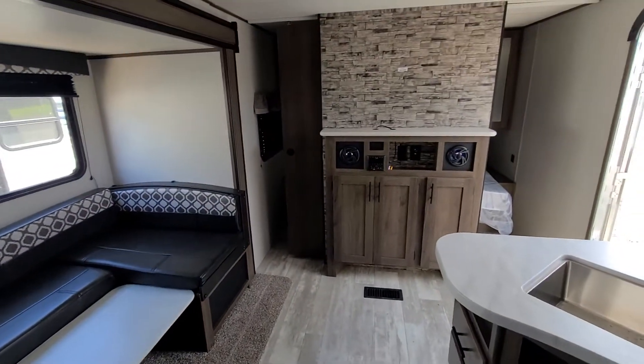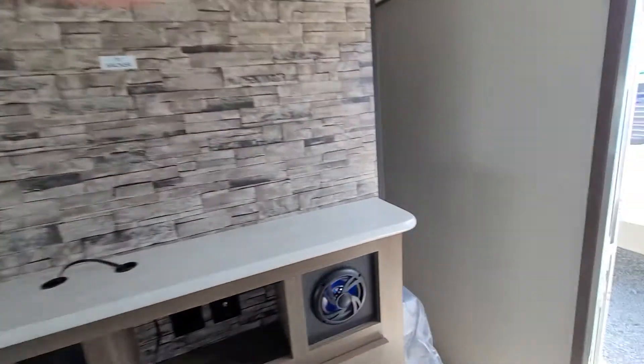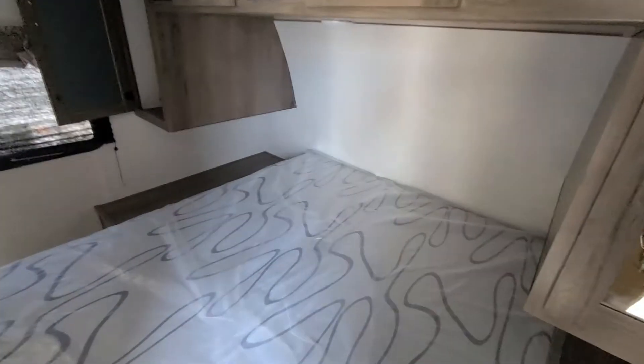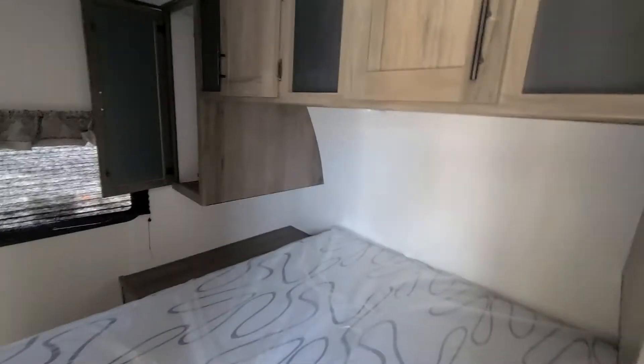Come back here to the front. Here's where your TV goes, your entertainment. And you got the dual doors. Then you got your bed space here in the front. And then you do have a TV backer here too, and the his and hers closets.